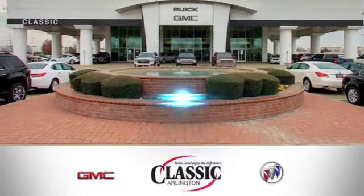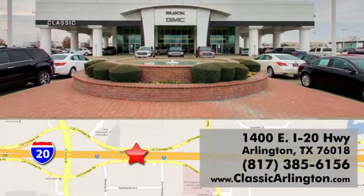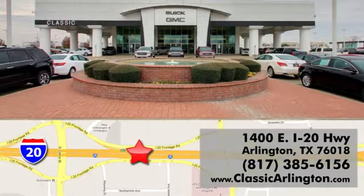Call, click or stop in today. Classic Buick Pontiac GMC is conveniently located at 1400 East I-20 in Arlington, Texas.